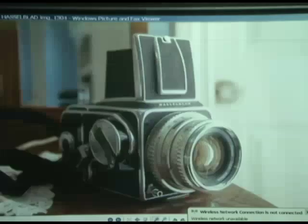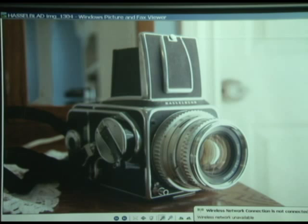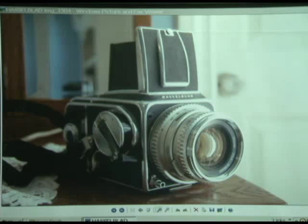My personal favorite camera is the Hasselblad, only because it is so well-made. It is absolutely amazing construction. In fact, I've had three and I still got them — they just don't wear out. The only problem is, with digital, who shoots film anymore?